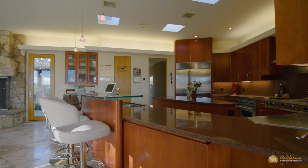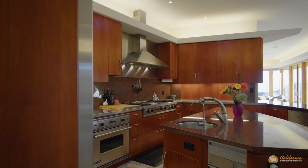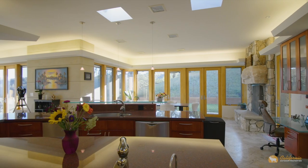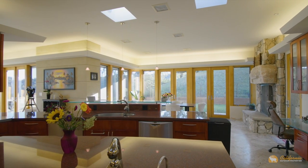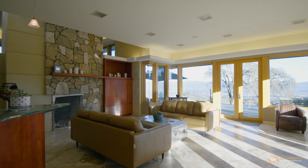With granite counters, two Viking stoves, a Viking range with indoor grill and flat top, sub-zero fridge, stainless steel prep counters, custom-designed pantry, appliance garage, and full bar with wine fridge — there's not much wanting.